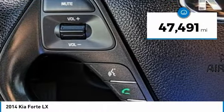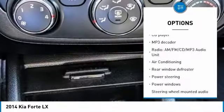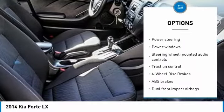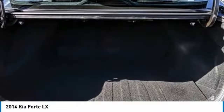This vehicle has less than 50,000 miles. Here are some of this vehicle's great options: traction control, air conditioning, dual airbags, power steering, four-wheel disc brakes, power windows, rear window defroster, CD player, trip computer, electronic stability control.